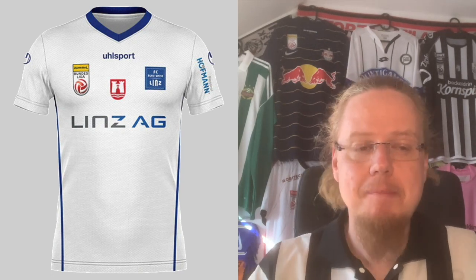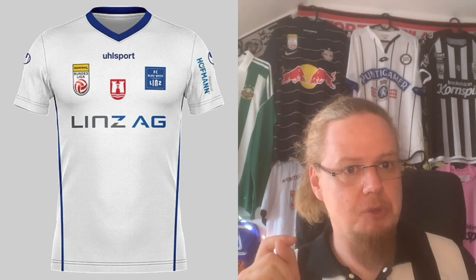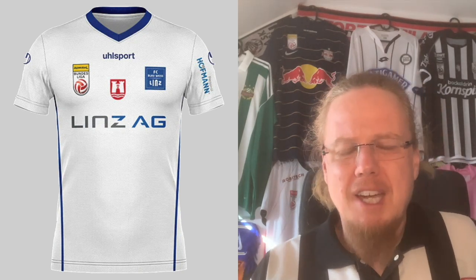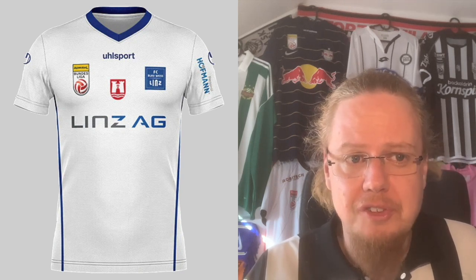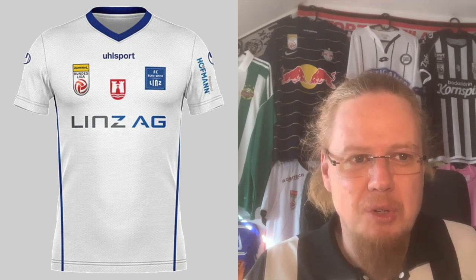The away jersey, though, is a little bit of a letdown. Nothing bad, but when you see how good the home jersey is, you almost wish they had just made a reversal. This is just a white jersey with a blue collar and side stripes — nothing bad but nothing really exciting. The sponsor in two tones, while that's how the company logo is, also creates a bit of a mess. I would go down to a 6.